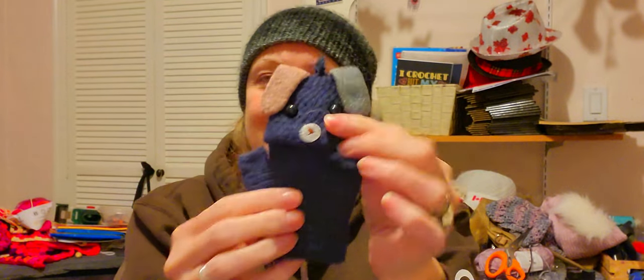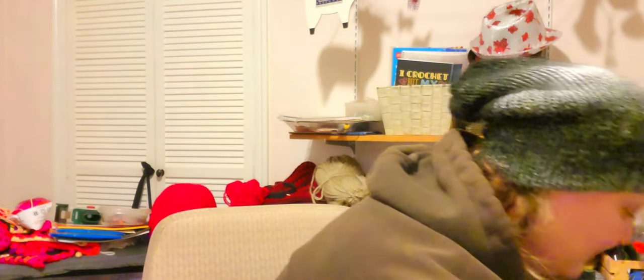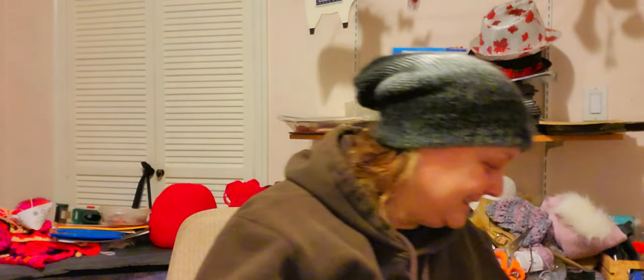I am totally still stuck on these. They've got the little button on them — you undo the button, put the dog face over the fingers, and now it's a mitten. How cute is that? That is so adorable. I have no idea what size that was going to be. That just tickles me.